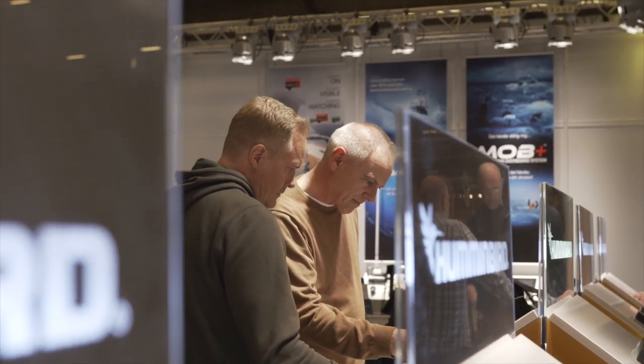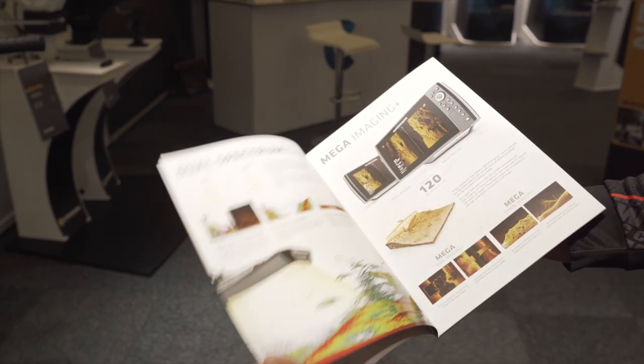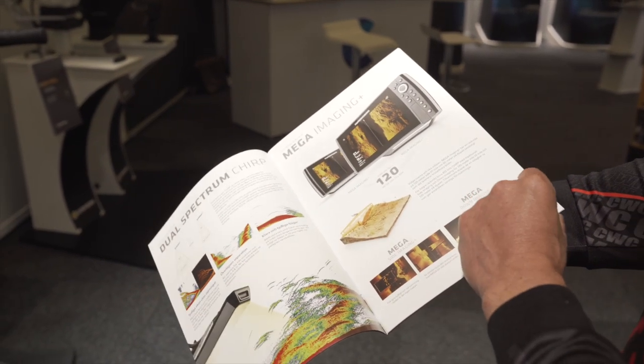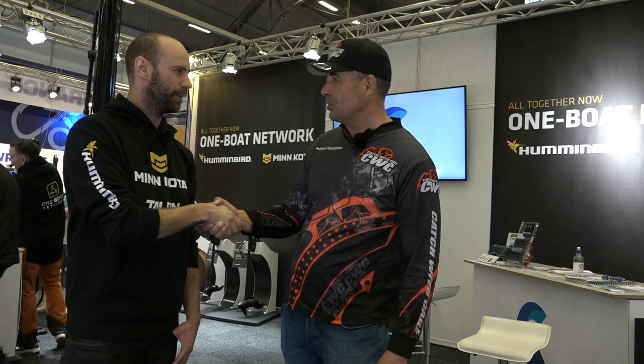As we speak, I'm at the booth of Comstead. Comstead distributes the brands Minkota, Hummingbird and Talon. I'm here with the distributor and my new partner for 2019, 2020 and 2021. I'm so happy to have you on board for the Swedish Predator Tour. Yeah, we're happy as well.